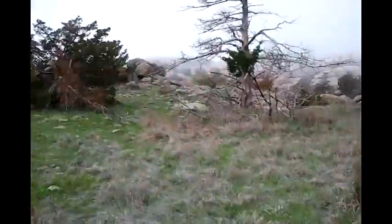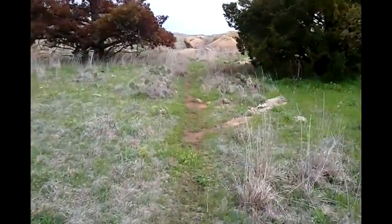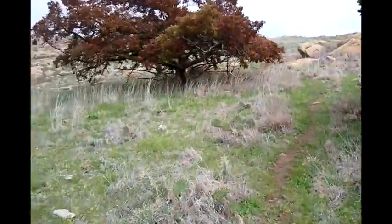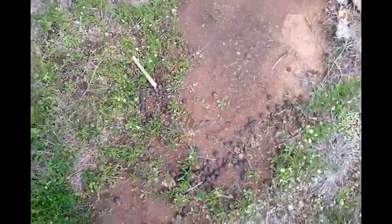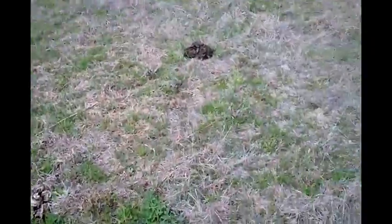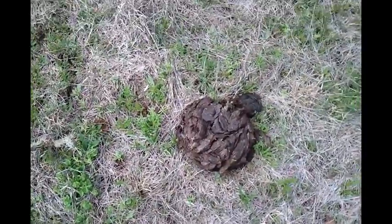I think I'm pretty close to the top. It kind of flattens out when you get up on top of here. There's a wild turkey, and I've been seeing them. I'm up pretty darn high.